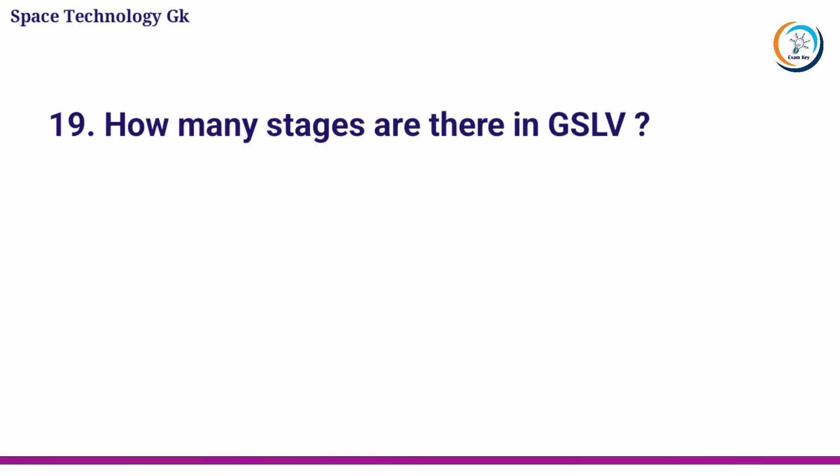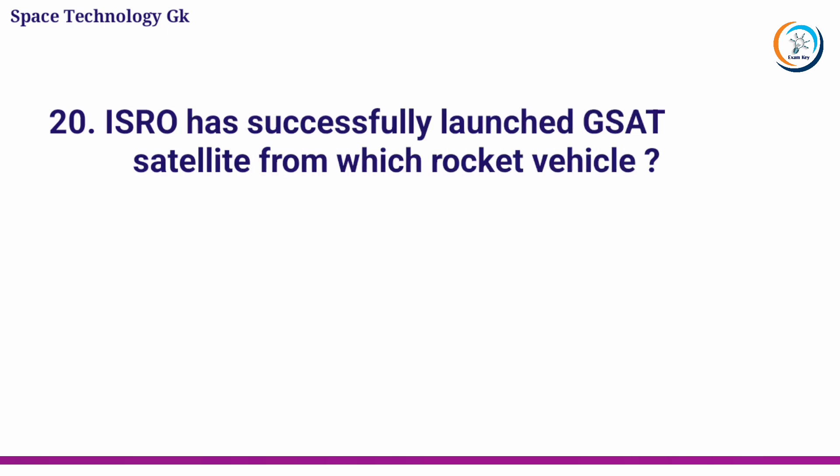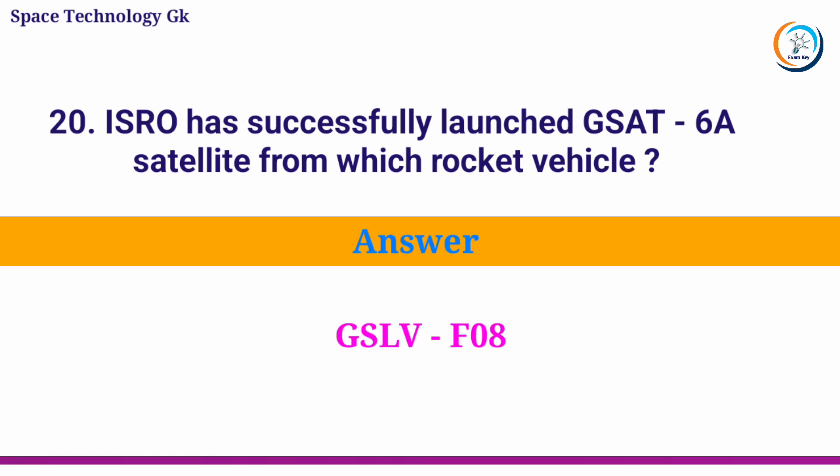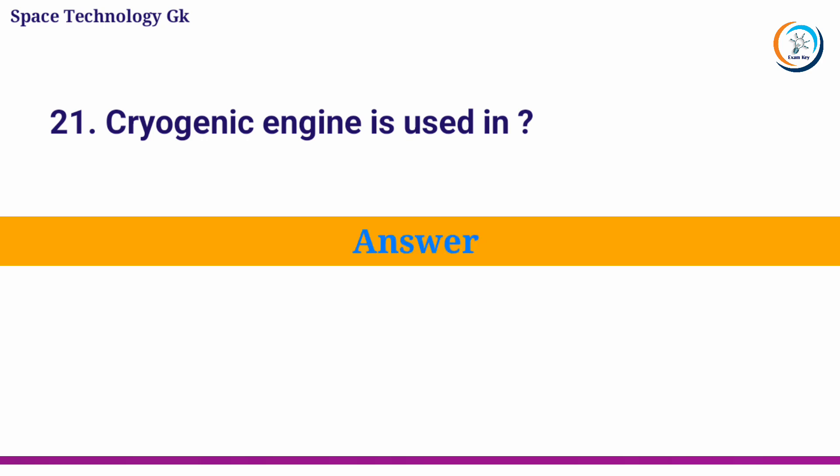How many stages are there in GSLV? Answer: 3. ISRO has successfully launched the GSAT-6A satellite from which rocket vehicle? Answer: GSLV-F08. Cryogenic engines are used in? Answer: Space Shuttle.